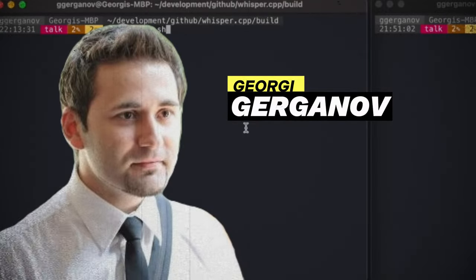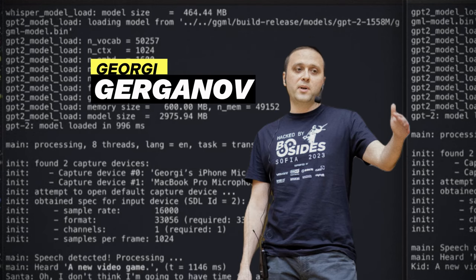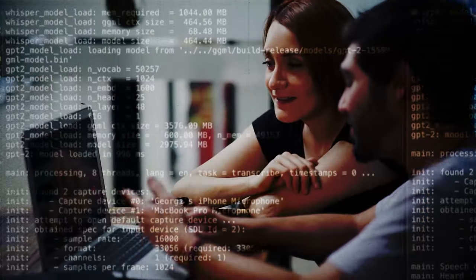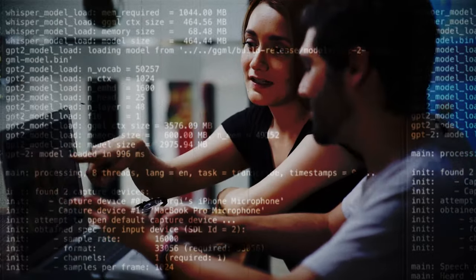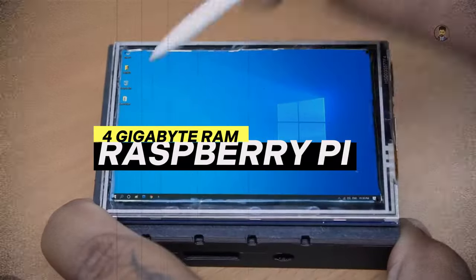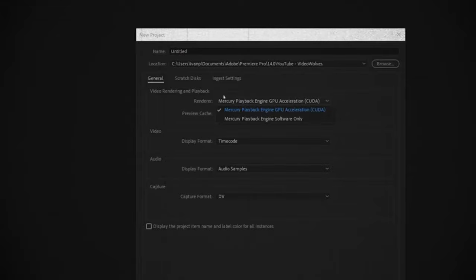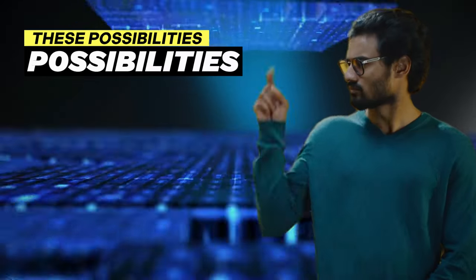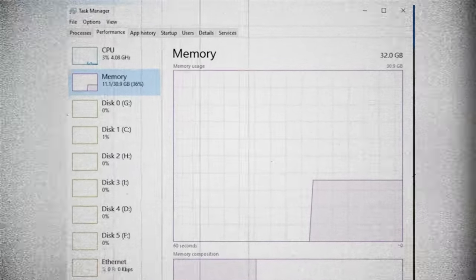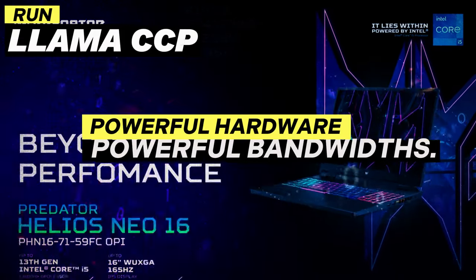Georgi Gerganov stepped in and took things to the next level by releasing Llama CPP on GitHub. His code was focused on running Llama 7B on a MacBook by rewriting the Llama inference code in raw C++. With some optimizations and quantizing the weights, you can run Llama CPP on a variety of hardware — a Pixel 5, an M2 MacBook Pro, and even a 4-gigabyte RAM Raspberry Pi, though these devices can only accommodate the 7B model. You need a CUDA-enabled GPU and strong knowledge of C++. The main limiting factor is the memory bandwidth of the device, so you still need powerful hardware.